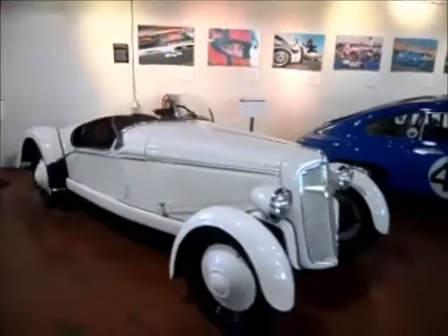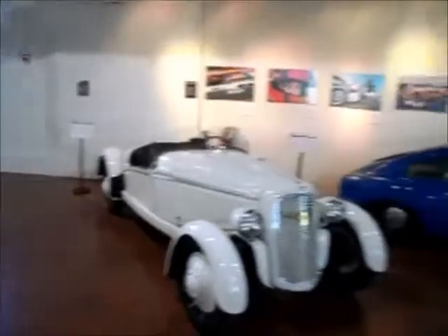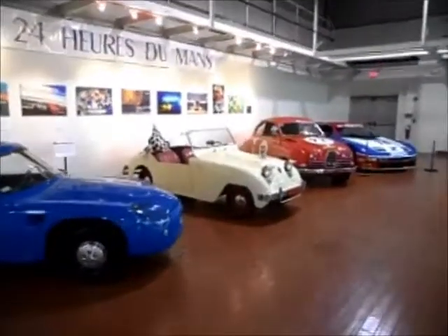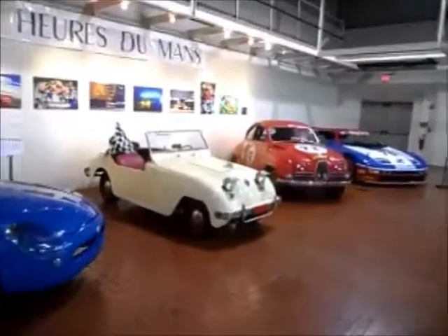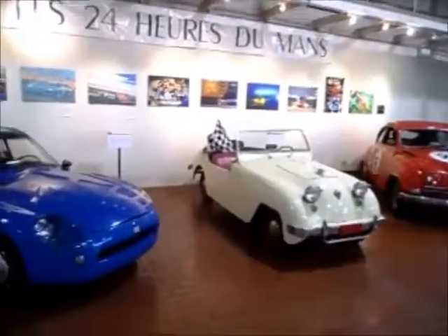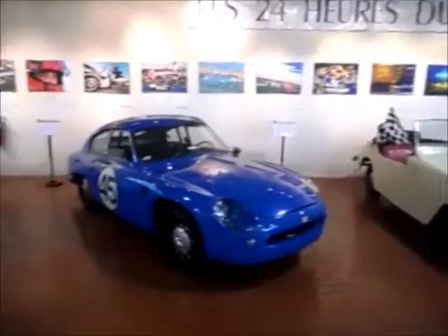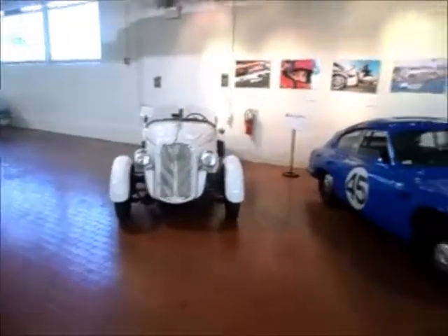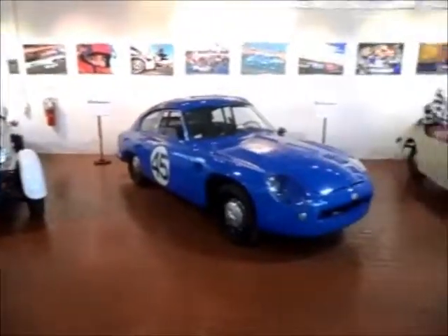Each of these five cars here participated in the 24 Hours of Le Mans road race. And they survived — that's the amazing thing. Beautiful.